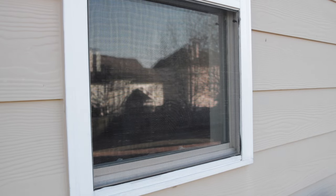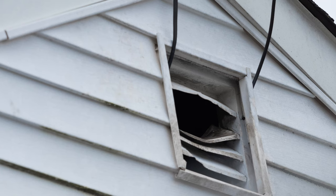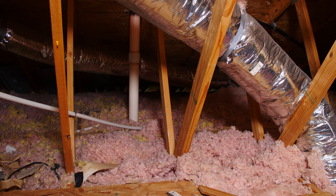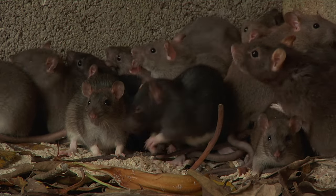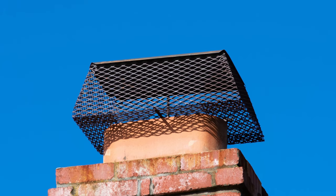Check for damage to screens, seals, and any places where sunlight may be coming in. Check insulation to ensure there are no holes — rodents can shred this and actually affect air temperature in a home. Securing the chimney with a cap is also helpful.